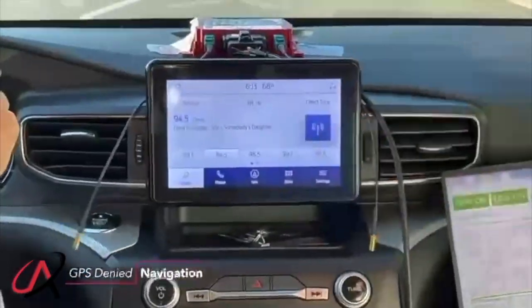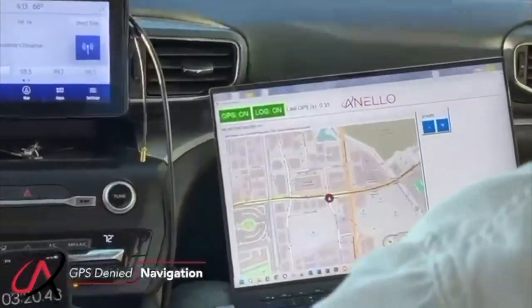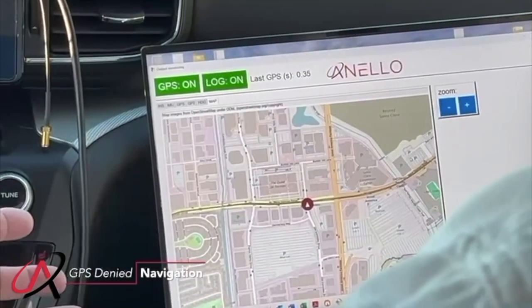There are no antennas hooked up. We'll continue to go — you see the system has now stopped at a red light, and the system knows where we're at.